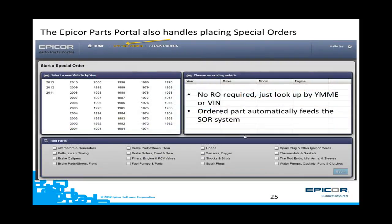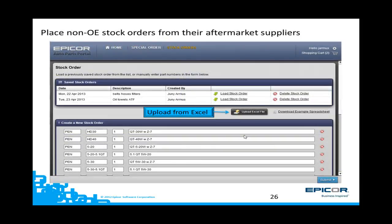EPP can also handle special orders within your special order system of ADP. No RO is required — you can look up parts by year, make, model, engine, or enter in a VIN to look up specific parts. Since there is no RO, the order information is loaded into your SOR system. If you are maintaining parts in inventory that you obtain from one of your aftermarket suppliers, you can easily create and maintain stock orders for these parts. An Excel spreadsheet can be created and uploaded, and orders can be done when you want and when you need them to be done.